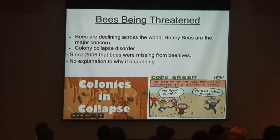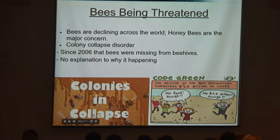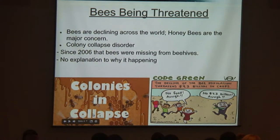Bees are being threatened across the world. Honeybees are the major concern because they can pollinate a lot of our crops. People have been opening beehives and finding that bees are missing — they're calling it colony collapse disorder, and there is no explanation for it. They don't necessarily know if it's a virus or if it could be pesticide. And not only are honeybees declining, but our native bees are also declining.